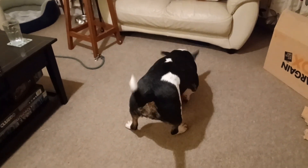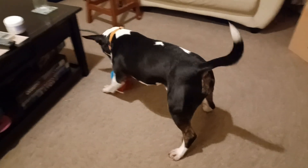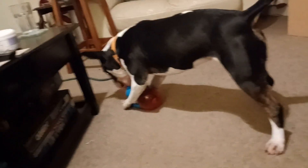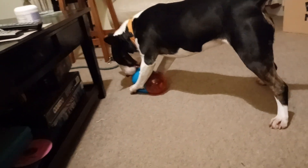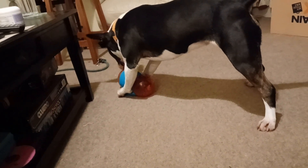Rainy day at our place, so Winnie's doing some inside playing. I don't think she's quite got the inside bit down yet. A bit much, Winnie.